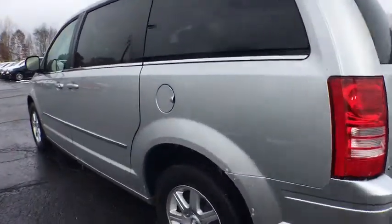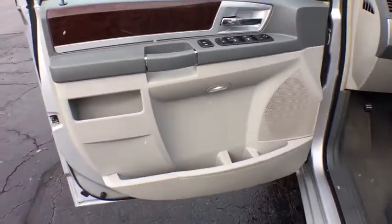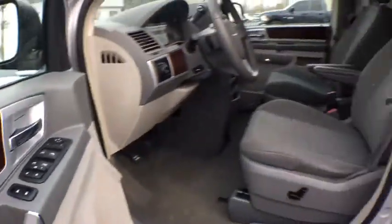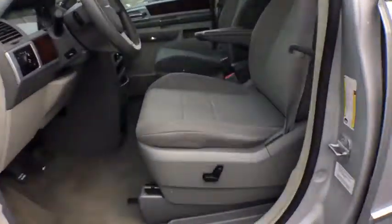Here are some of this vehicle's great options: stability control, traction control, power liftgate, anti-lock braking system, keyless entry, steering wheel audio controls, dual airbags, leather-wrapped steering wheel, power steering, adjustable steering wheel, cruise control.